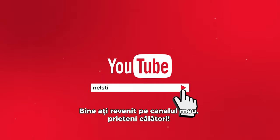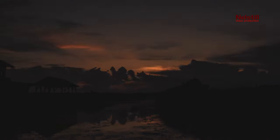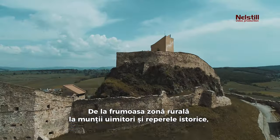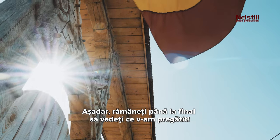Welcome back to my channel, travel friends. Today, I am excited to share with you the top 20 places to visit in Romania. From the beautiful countryside to the stunning mountains and historical landmarks, Romania has so much to offer. So stay tuned till the end and let's dive right into it.